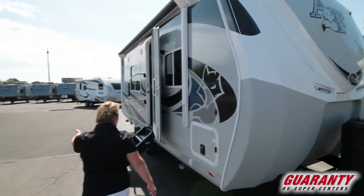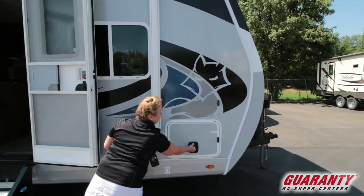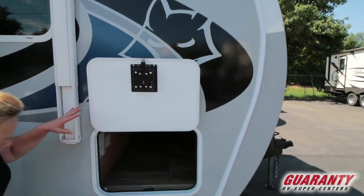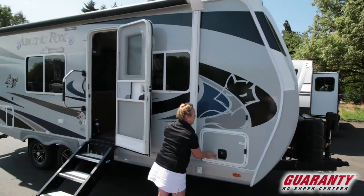Come around to this side — they've got state-of-the-art steps on it, electric stabilizers or power stabilizers. You've got this fantastic pass-through here that is going to be great storage for you. It's also where you can shut the battery down. I'll explain this laundry basket in just a minute.